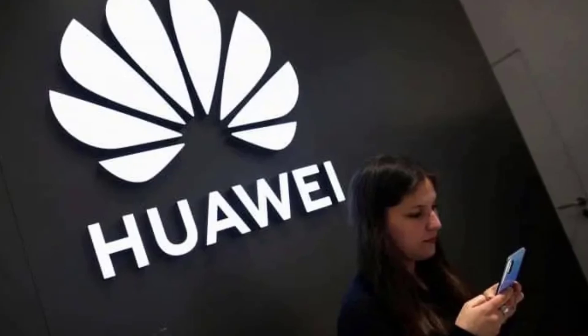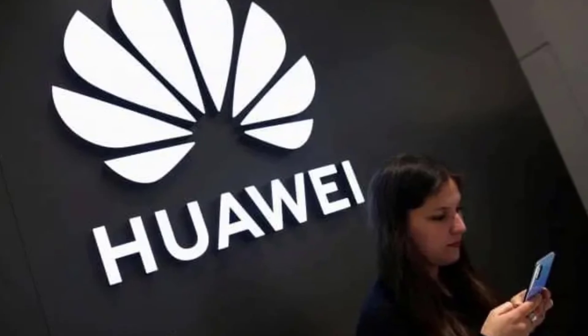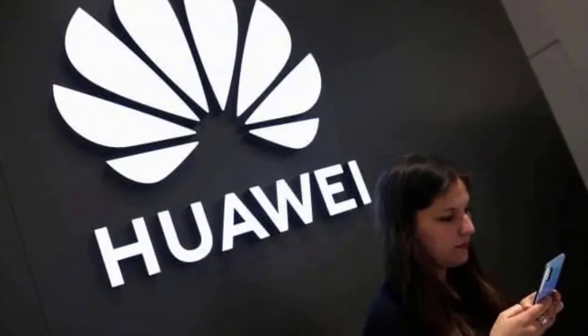Hey tech enthusiasts, welcome back to our channel. Today we're diving into some exciting news from the 2024 China Joy Expo. Huawei has just dropped a bombshell and we're here to break it all down for you.